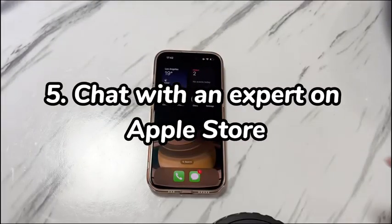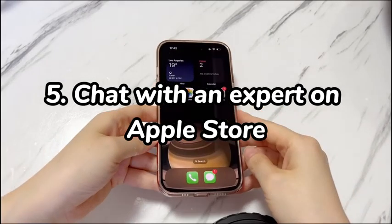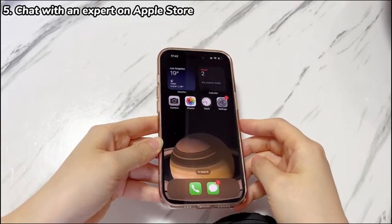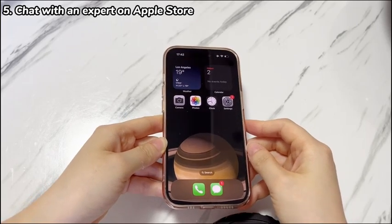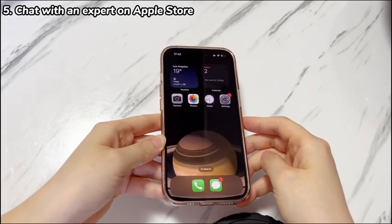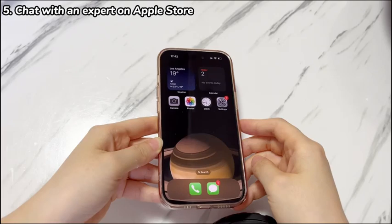Step 5: Chat with an expert at the Apple Store. The last possible reason, which is also hard to fix by yourself, is hardware damage. If all the previous steps don't help, there might be something wrong with your phone components. Contacting Apple's professional technician tends to be your last resort. Book an appointment with Apple and then bring your iPhone 15 in for a repair at the Apple Repair Center.